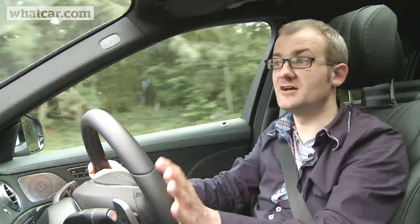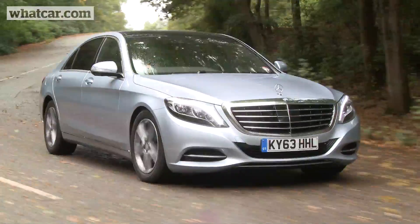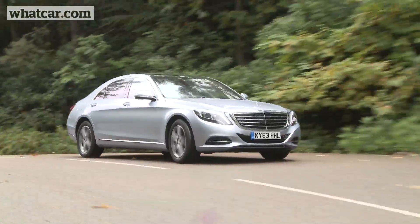Every S-Class is brilliant at shutting out wind and road noise, with just the odd clonk from the suspension over bumps. You can specify a suspension system called Magic Ride Control which uses a camera to read the road ahead so it can actually prepare itself for bumps.